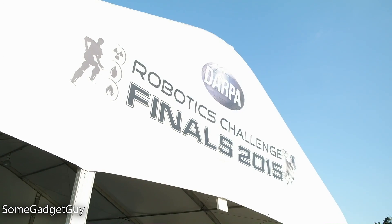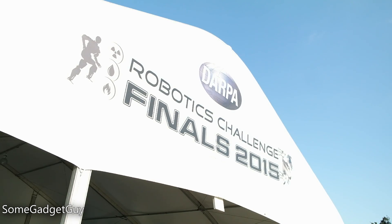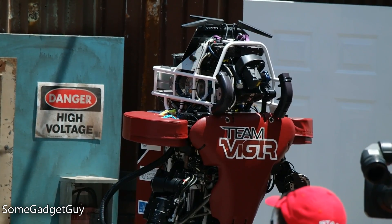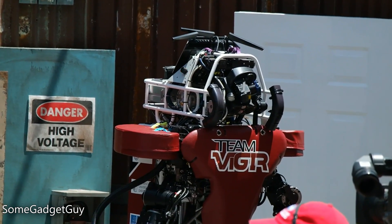Hey everybody, SomeGadgetGuy here to talk about robots. In what might be one of the coolest, geekiest experiences of my life, I spent two days in Pomona, California to cover the DARPA Robotics Challenge Finals.